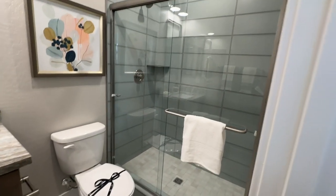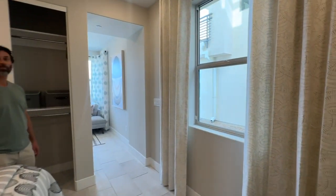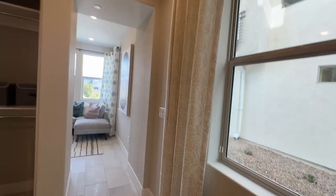Beautiful. Starting out at $424,900, I think that's a great price, considering if you were to buy this in Summerlin Trilogy it'd be like double.